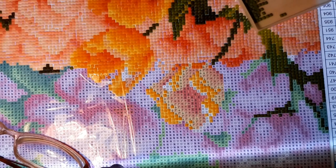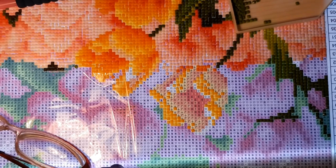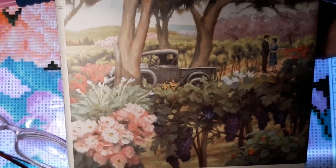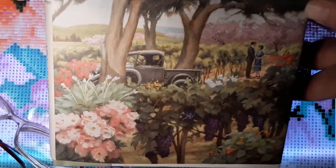My eyes get tired of looking so I thought we'll just do a little video. The book is called Sonoma Rose. Isn't that a gorgeous cover? Wouldn't that make a great diamond painting — or a nice cross-stitch too? It's about the 1920s, the end of the 1920s during Prohibition. It's about this lady who lived somewhere in California where they grow apricots and grapes, not too far from Los Angeles.